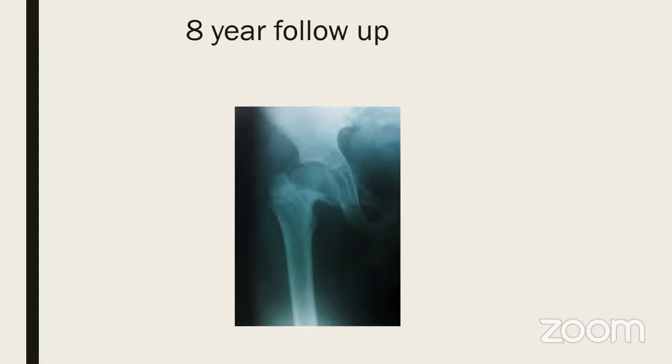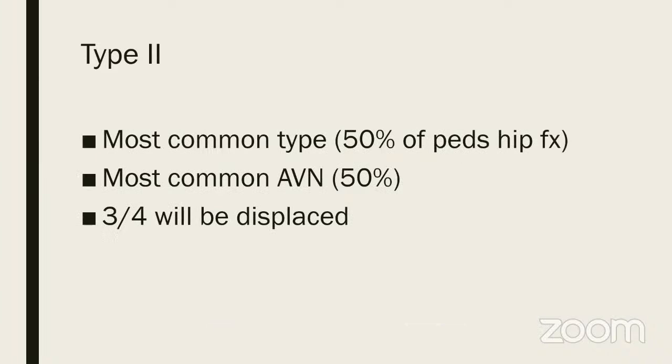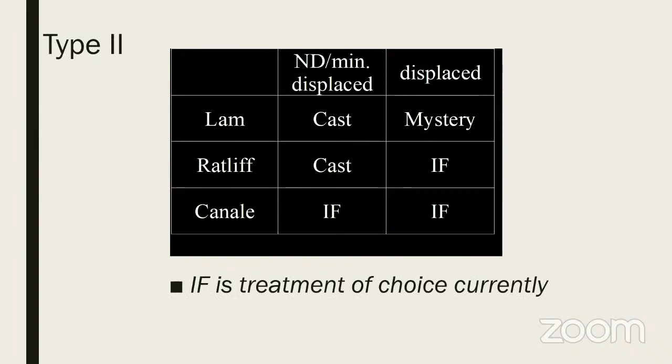Be aware that a Type 1 injury can result in AVN, and almost 100% will get a growth arrest — more so if it is a fracture-dislocation with the head lying outside. The second type is Delbet Type 2, the most common injury we will see in practice — 50% of all pediatric hip fractures — and also the most common cause of AVN at 50%. Three-quarters will be displaced.